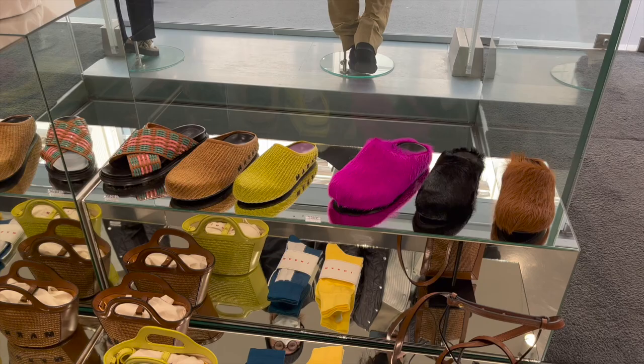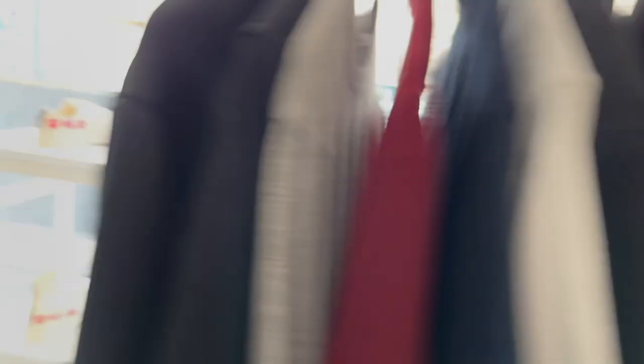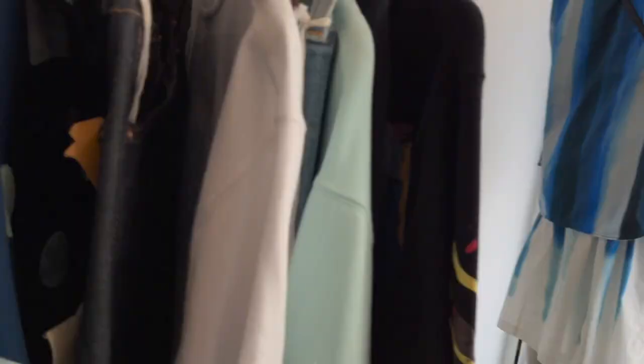I've tried these on before. Not the most comfortable shoes. There's like two versions - one is furry, the other one isn't. Both are not very comfortable. The sole is really, really stiff. It gives you a hard time when you try to bend your foot.